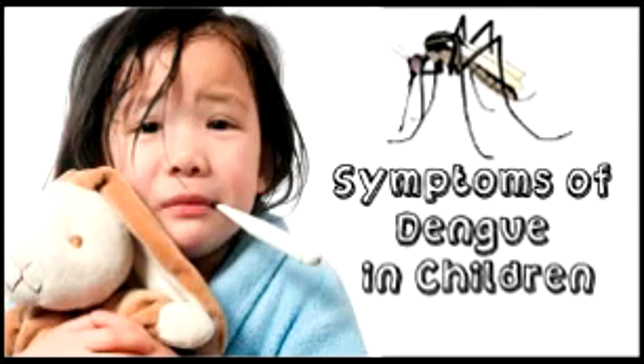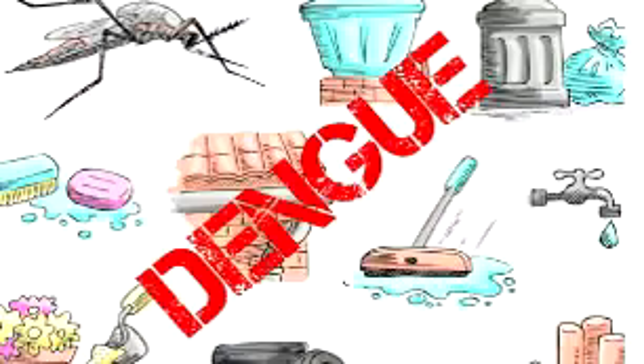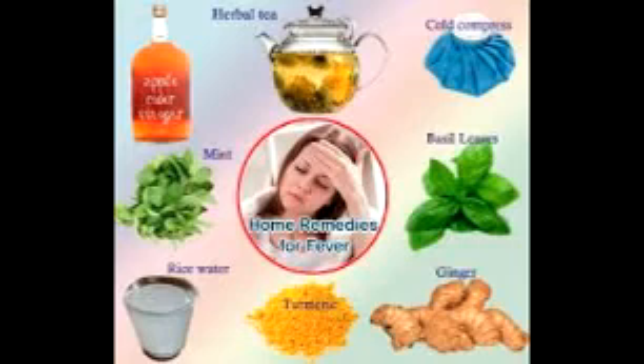Severe symptoms include: severe abdominal pain, persistent vomiting, bleeding from your gums or nose, blood in your urine, stools or vomit, bleeding under the skin which might look like bruising, difficult or rapid breathing, cold or clammy skin, fatigue, and irritability or restlessness. These are the symptoms of Dengue fever.